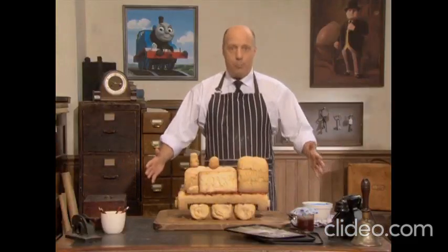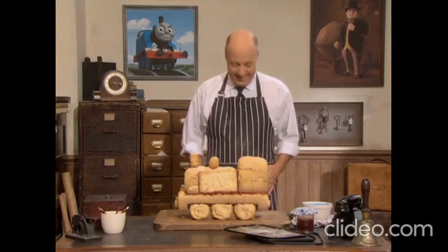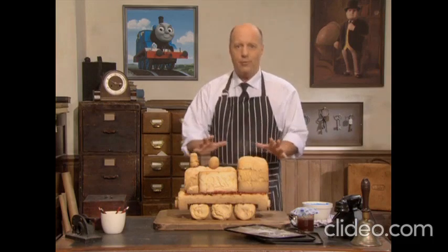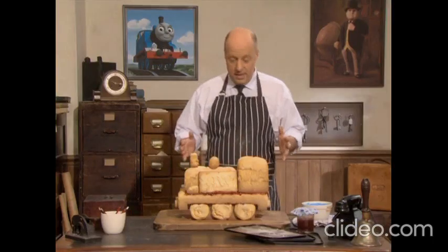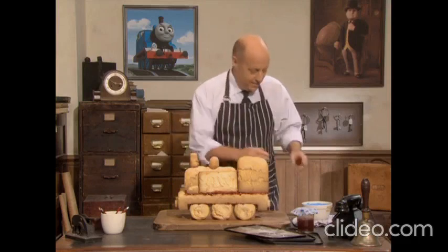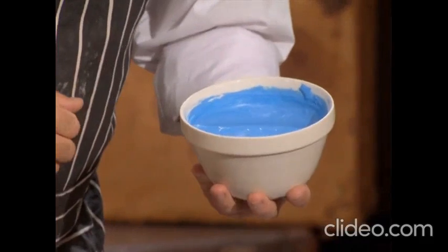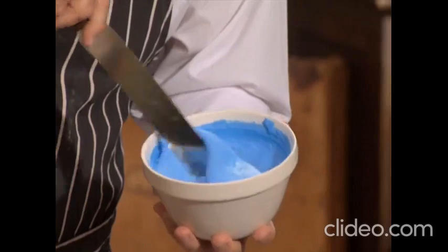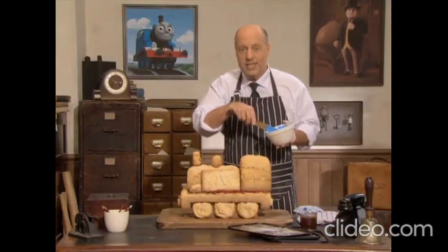Look at that — a proud Sodor steam engine made of cake. Of course, it's not quite a Sodor engine yet. Sodor engines are very proud of their paint — some engines especially. This engine doesn't have any paint yet, but it will do. This is special paint for cake. It's called icing and you can eat it. This icing is bright blue. I'll start to paint the engine with it.